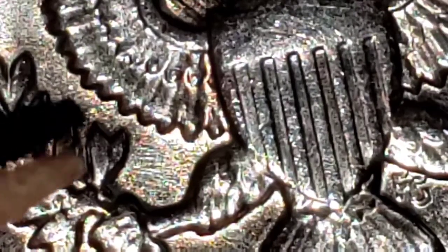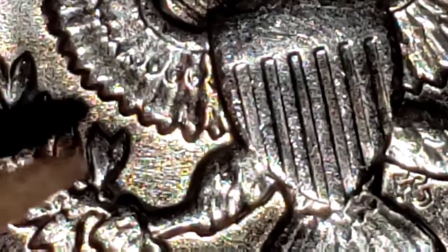This one is the regular, so they don't have it, but the one that has the error has another leaf — like an extra leaf.